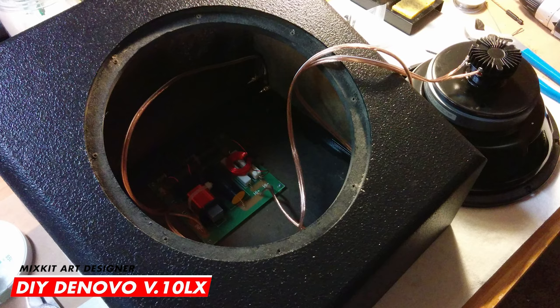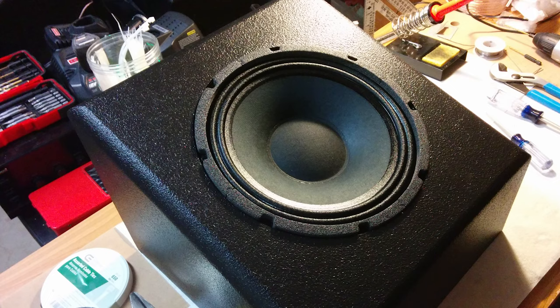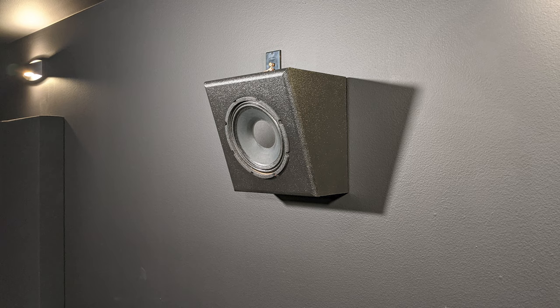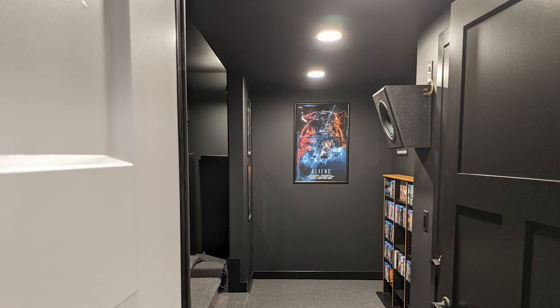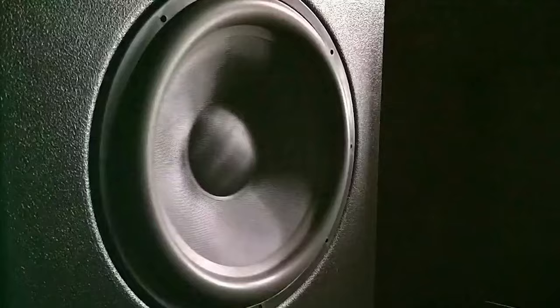For side surround and rear channels, he's using another DIY pack — the DeNovoVault 10LX — which handles power ranging between 10 to 450 watts with a retail price of just $163 USD. These compact, high-output design wall speakers look fantastic tilted down, and as you can see, due to the open wall layout, Sean had to mount one of the side surround speakers between the equipment door and the decor area.